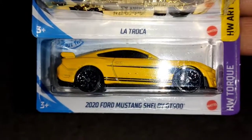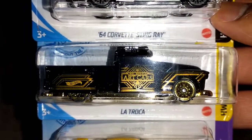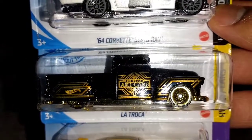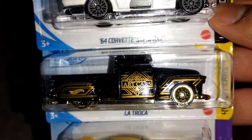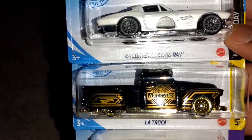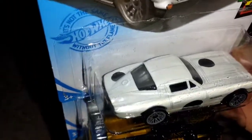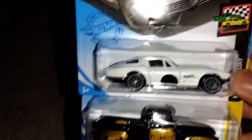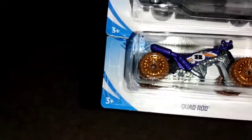2024 Mustang Shelby GT500 — this is the regular, not the super. Also La Troca is back for the first time — I'd have to check the wiki for when it was last seen. If you're watching this, please check the wiki and comment when this casting was last in the mainline — first person to comment gets a shoutout in a future video. Also the '64 Corvette Stingray in reverse NWO colors. Quadrod, '19 Corvette ZR1 Convertible, and '70 Dodge Power Wagon in a new color alongside the Quadrod.